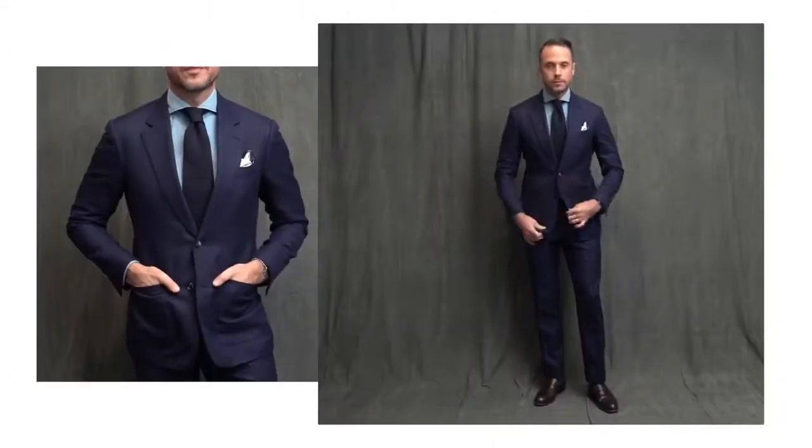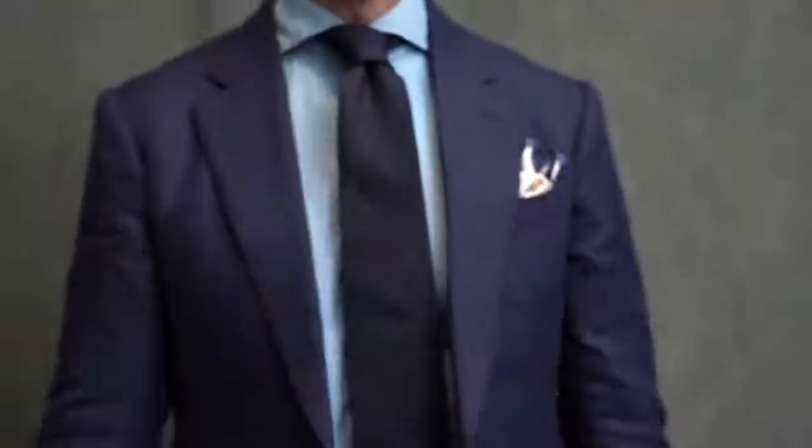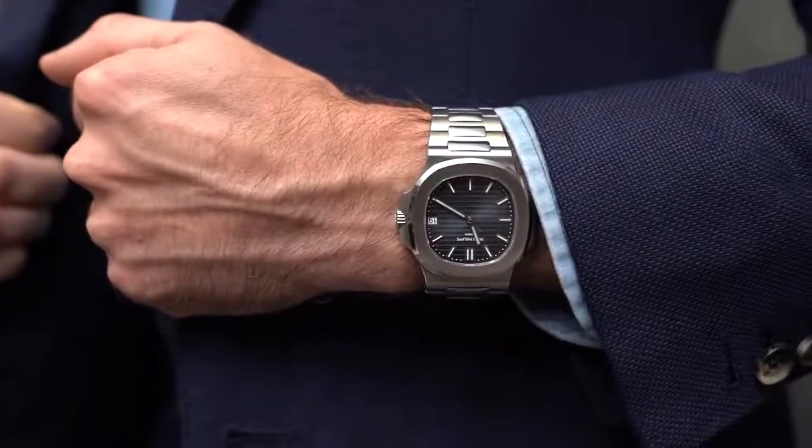A navy suit is very easy to dress down even if you are wearing a tie. One of my favorite ways to do this is to swap out the typical dress shirt for a denim shirt. A denim shirt is a great way to bridge that formality gap in either direction — it can elevate a casual look or dress down something more formal like a suit. A denim shirt always looks great with a navy grenadine tie, and to keep with the more casual theme here, the pocket square fold has a little more flair, 5711 on the wrist, and loafers instead of lace-ups.